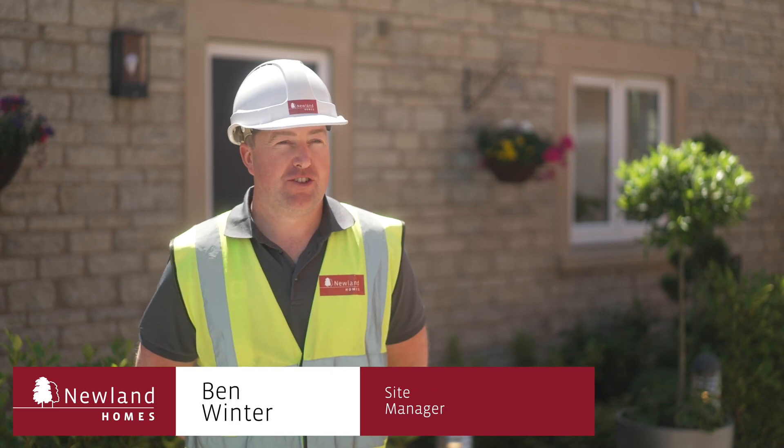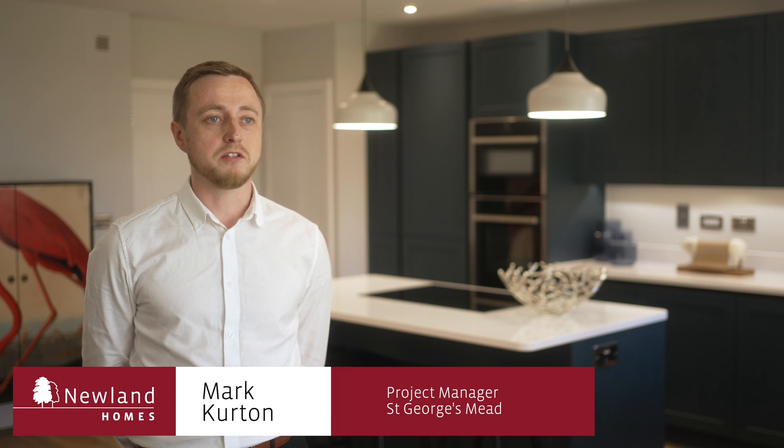My name's Ben Winter and I'm a site manager for Newland Homes. My name's Evelyn and I'm a sales consultant with Newland Homes. I'm Mark Curdson, project manager at Newland Homes. I've been working recently on our zero carbon homes at St George's Mead in Semington.